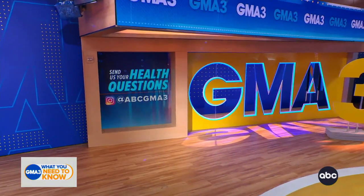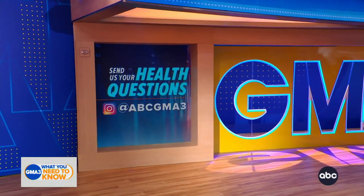We would love to hear from you. Hit us up on Instagram with all of your medical questions for our medical unit at ABCGMA3.